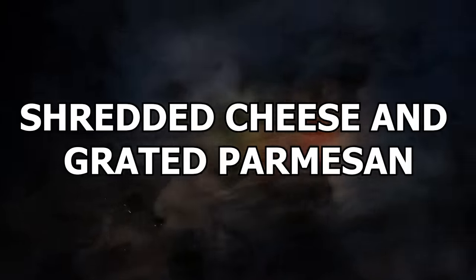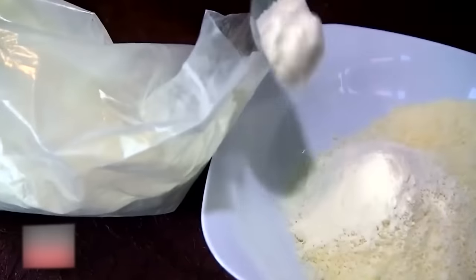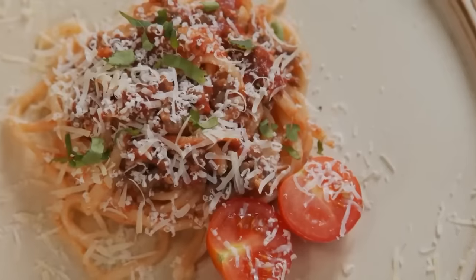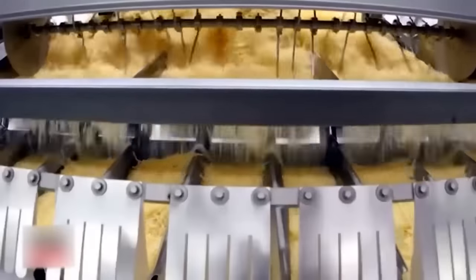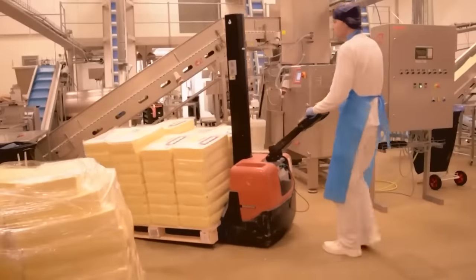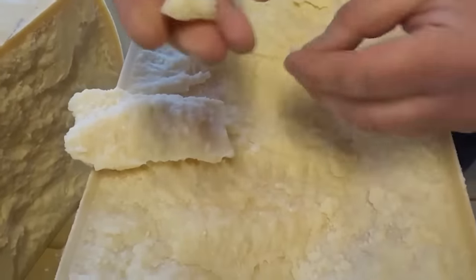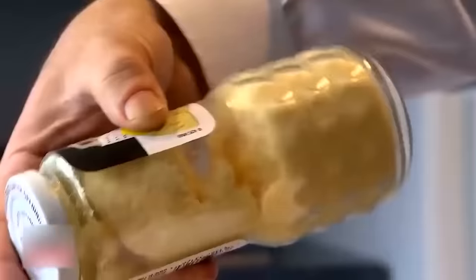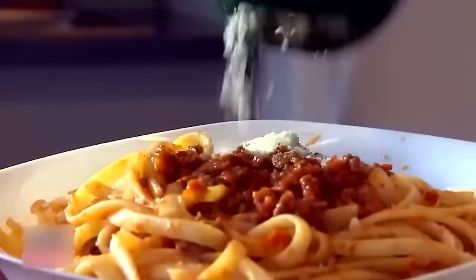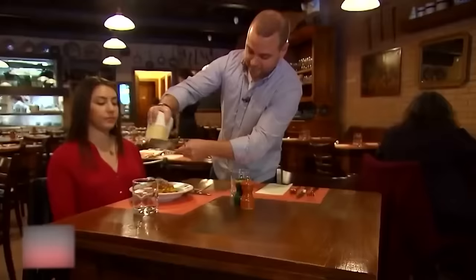Number 19: Shredded Cheese and Grated Parmesan. Many cheese lovers were absolutely shocked when they realized cheese companies were using cellulose in their cheese products — it's not even cheese you're eating on your pasta, it's wood pulp. And many were even more shocked to learn it was absolutely legal. The FDA was investigating Castle Cheese Incorporated, a company from Pennsylvania, that had improperly labeled its cheese and used a combination of cellulose and cheap cheddar in its Parmesan products. Cellulose is found in shredded cheese varieties where it's used as an anti-caking agent, and the FDA allows cheese products to contain up to 4% cellulose.